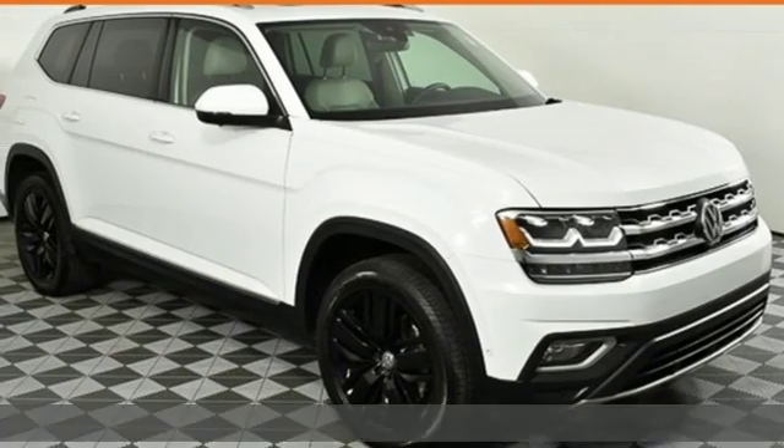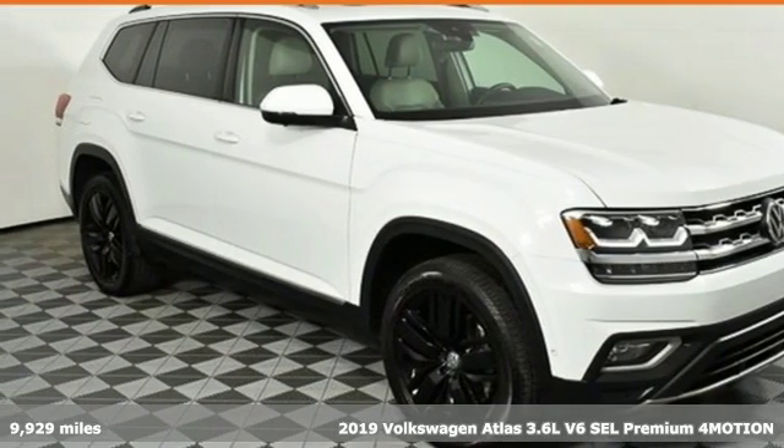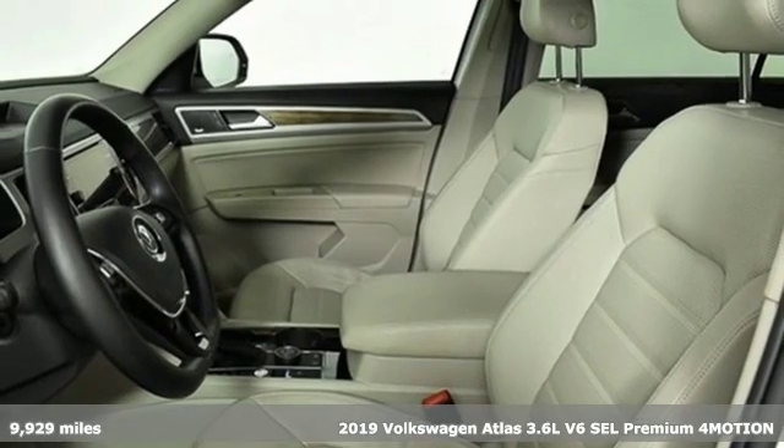It's a 2019 Volkswagen Atlas — Volkswagen, where safety and performance come standard.